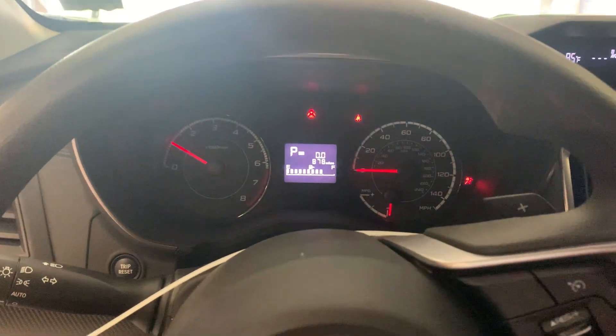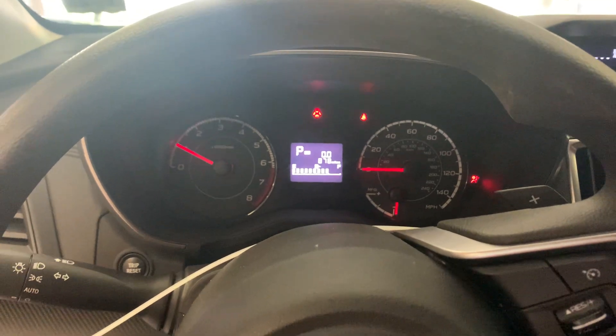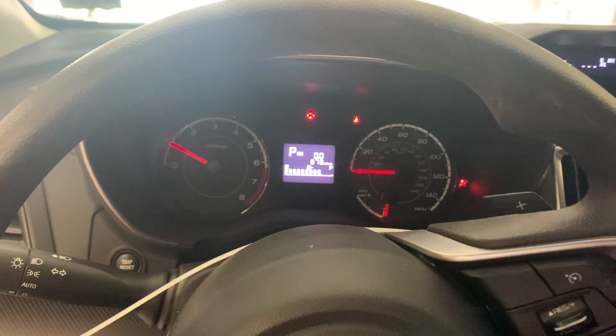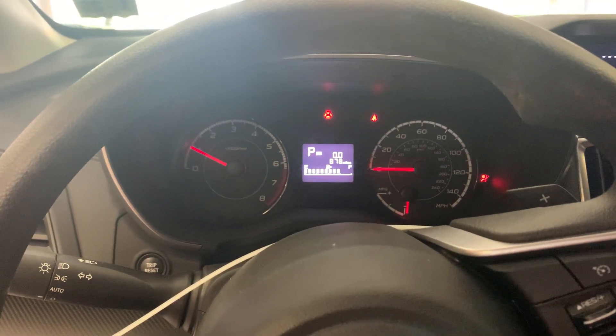And that's our test video for Dings Auto Parts, stock number D20F086 — this 2019 Subaru Impreza 2.0 liter automatic all-wheel drive. Remember, we're in the woods, but we've got the goods. Check us out on the web at dingsautoparts.com.